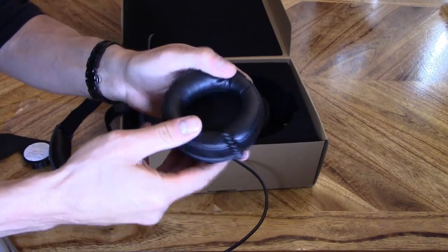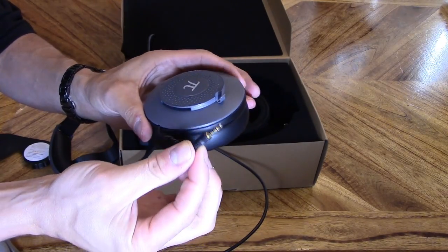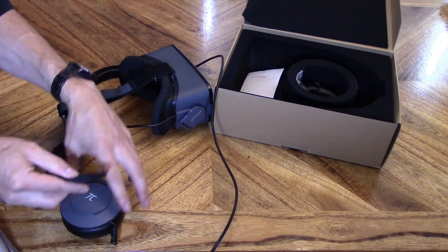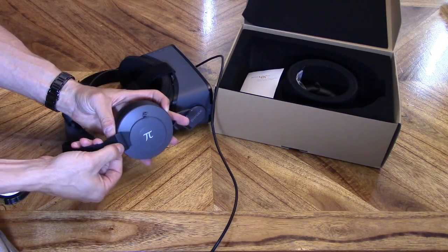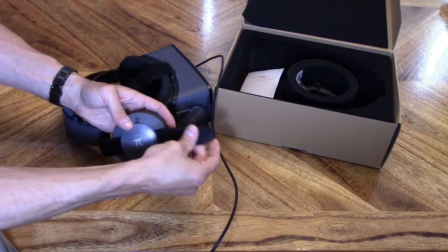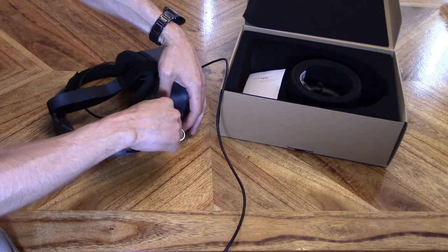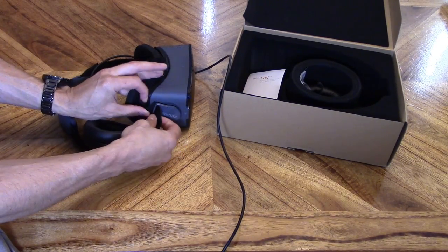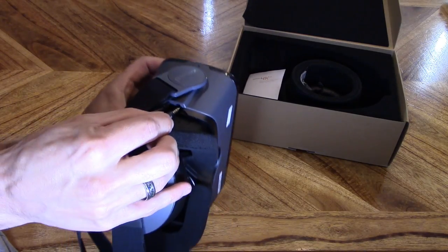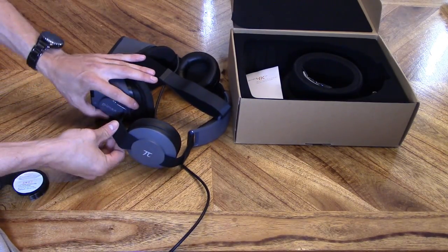Here are the ear pads — they're pretty thick with a lot of cushion. There's a 3.5mm cable marked R for the right ear. The belt clips off and should slide on like that. This is pretty easy to set up actually.